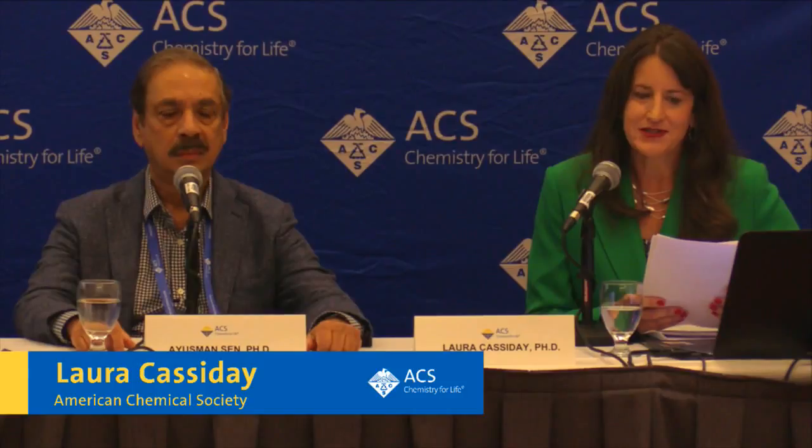Hello, I'm Laura Cassaday from the American Medical Society. Welcome to this news briefing from ACS's 256th National Meeting and Exposition in Boston. We're joined today by Dr. Ayushiman Sen from the Pennsylvania State University. He's studying nanobot pumps that can destroy nerve agents.